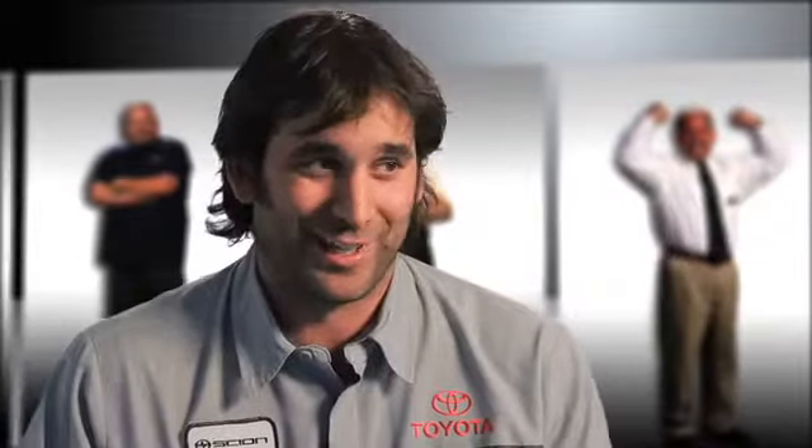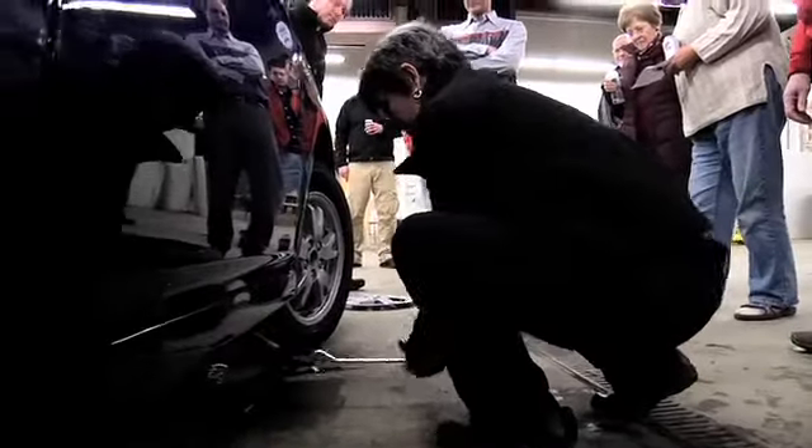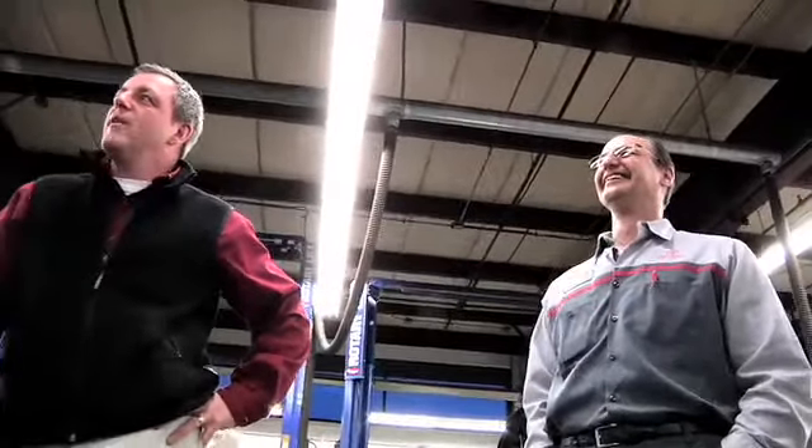At our last new owner event, we had a lady push me out of the way to change her own tire. I was showing her how to do it and she said 'get out of the way, I want to do this.' It was awesome — she did a great job and we had quite a crowd drawn around that car.